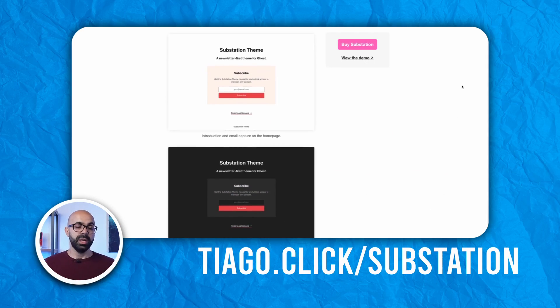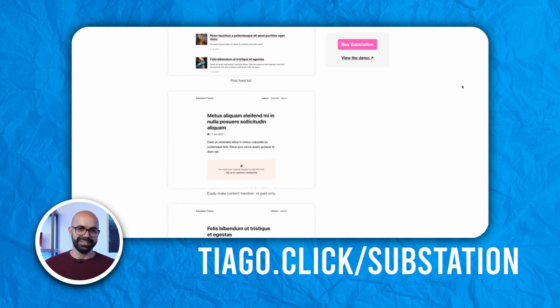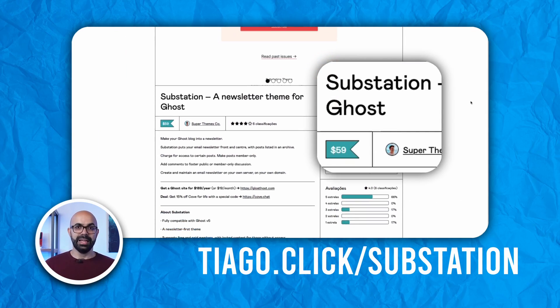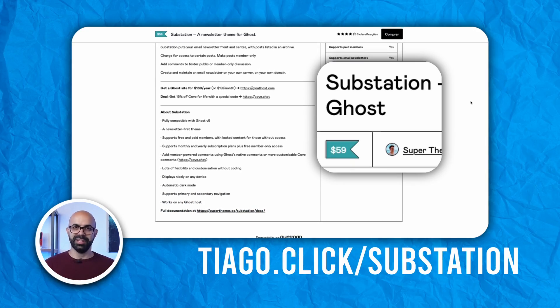As for customization, Substation offers some different layout options and automatic dark mode based on the user's system, making it easy on the eyes at any time of the day. The Substation theme is available for $59 and stands as an affordable option for creators looking for a pretty theme without breaking the bank.